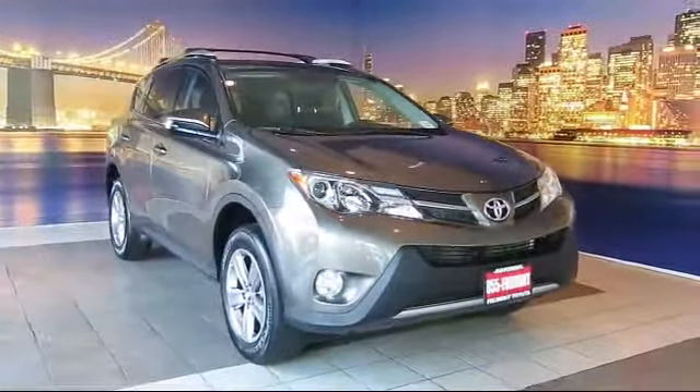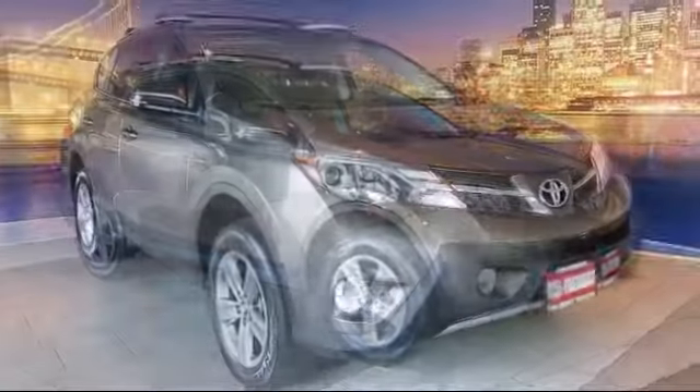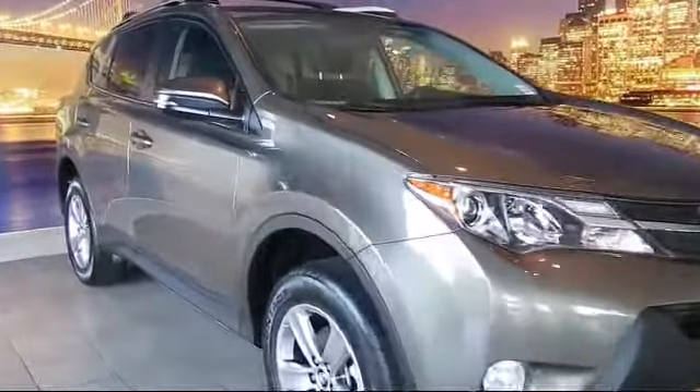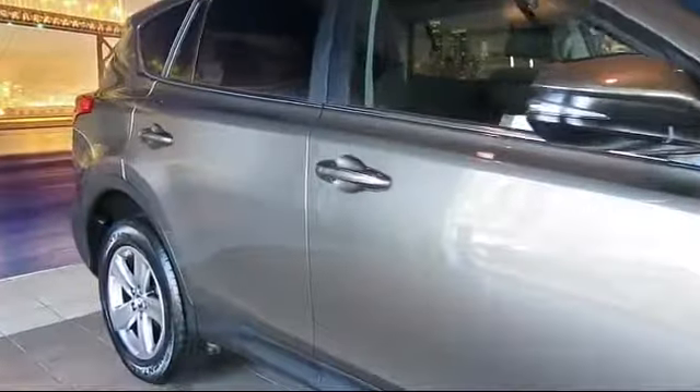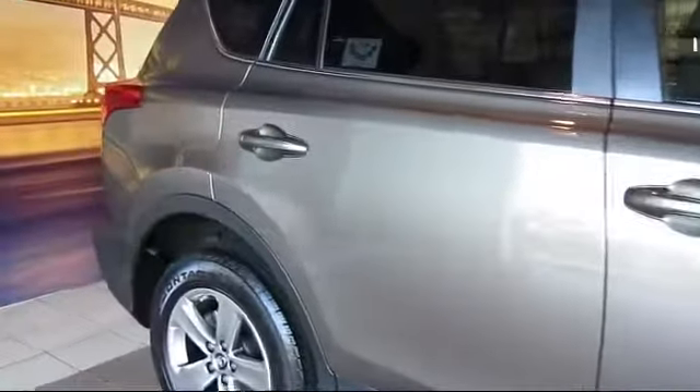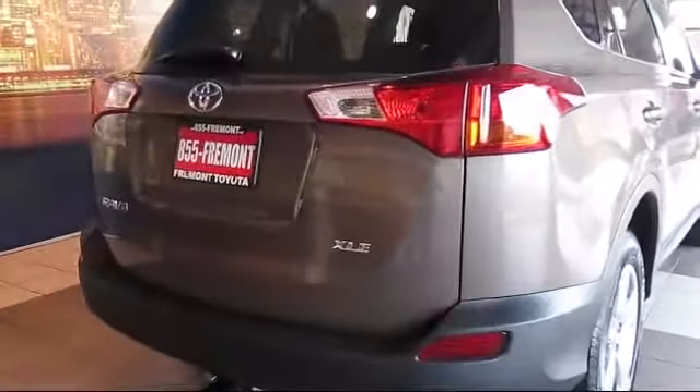It comes equipped with keyless entry, roof rack, moonroof, steering wheel controls, air conditioning, traction control, CD player, power windows, fog lights, side airbags, and has less than 15,000 miles on the odometer.